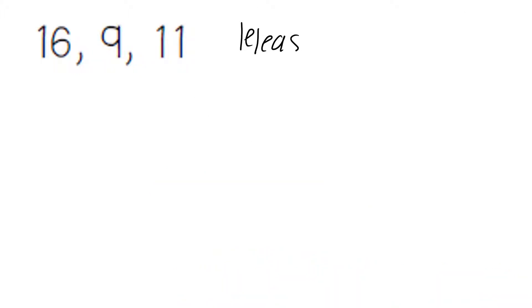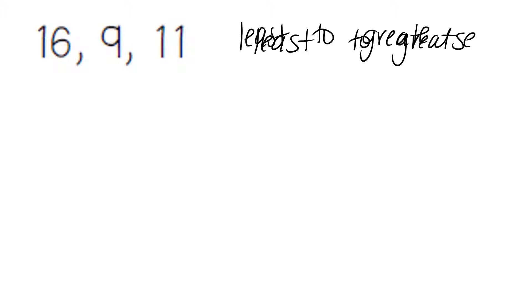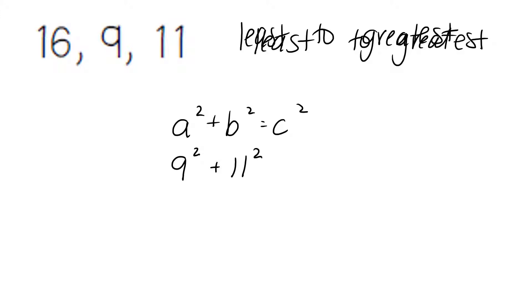Again, we always have to go in order from least to greatest. You should look and see that this problem is not in order from least to greatest, so we have to go in a different order. Still using our Pythagorean theorem: the smallest number, 9, goes first; the middle number is B; the largest number, C, is at the end.